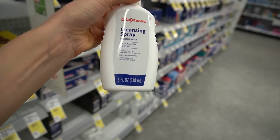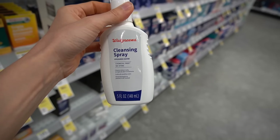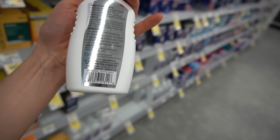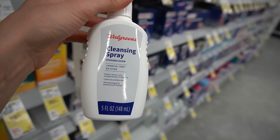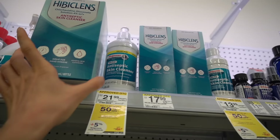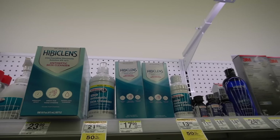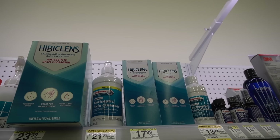Walgreens has a hypochlorous acid spray. Hypochlorous acid is good for potentially helping to cut down on the burden of bacteria on the skin surface. I personally find it most useful for reducing sweat-induced itch as someone with atopic dermatitis — it has been shown to help calm down itch in patients with atopic dermatitis. It's $12.99 here at Walgreens; I buy a comparable one on Amazon by SkinSmart. Hibiclens — whether name brand or store brand — is chlorhexidine, a topical antiseptic. You can also use it under the arms to help cut down on the bacteria that break down sweat and lead to body odor.